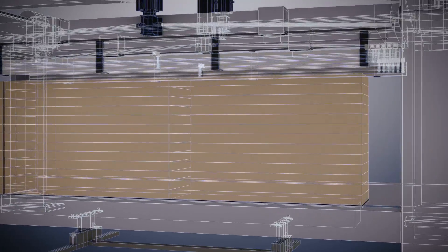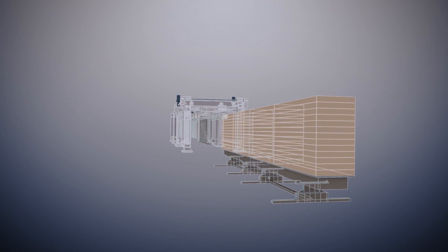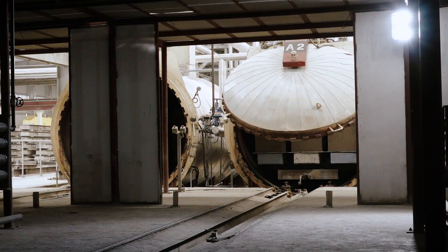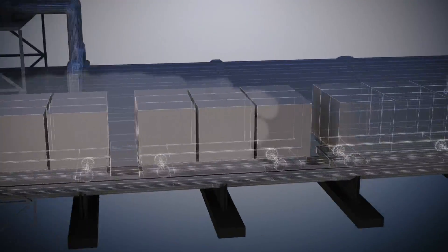They are then demolded and cut very precisely into required sizes by piano wires. Finally, they are steam-cured under high pressure, where they turn into a solid double AC structure.